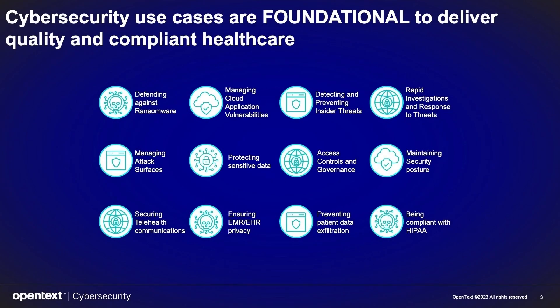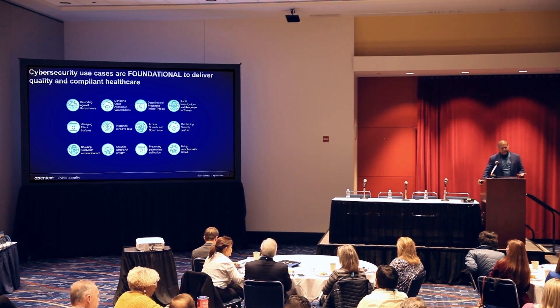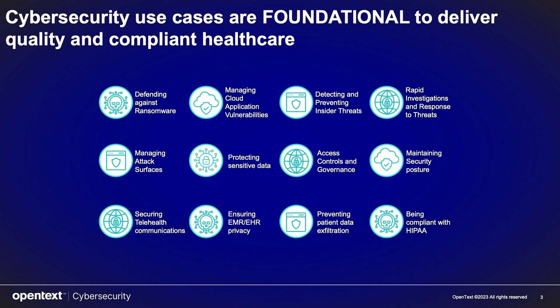The second use case involves EMR and EHR data — that's very sensitive information. Whether you're storing it or it's data in motion, you can encrypt that data to help maintain privacy of your sensitive information. Detecting and preventing insider threats is obviously very important in healthcare, so you need access control and governance. We have solutions around identity and access management that can help with that, including preventing patient data exfiltration, which is extremely critical.